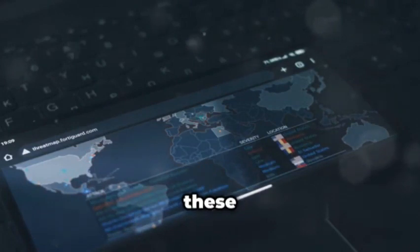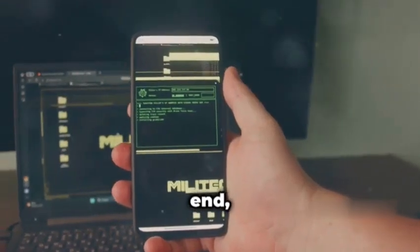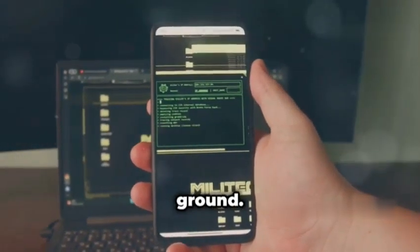From penetration testing to network analysis, these apps offer a glimpse into the tools and techniques used by security professionals. Stick around till the end, because we're going to cover a lot of ground. Let's get started.